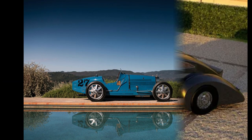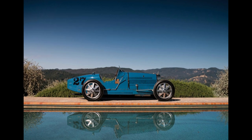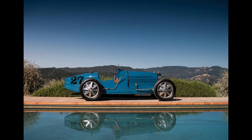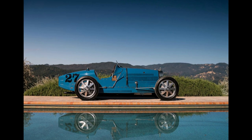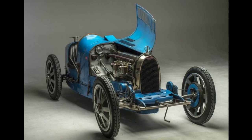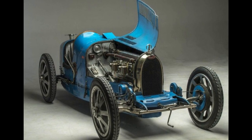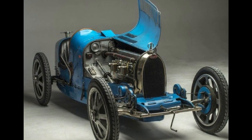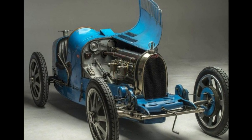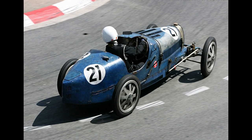The Bugatti Type 35 is an iconic race car design produced by Bugatti at their Molsheim premises between 1924 and 1930. It was extremely successful when raced by the factory works team, and was also bought by a diverse roster of privateer clientele from around the world. It pioneered the concept of a holistically conceived, race-ready car available for purchase.